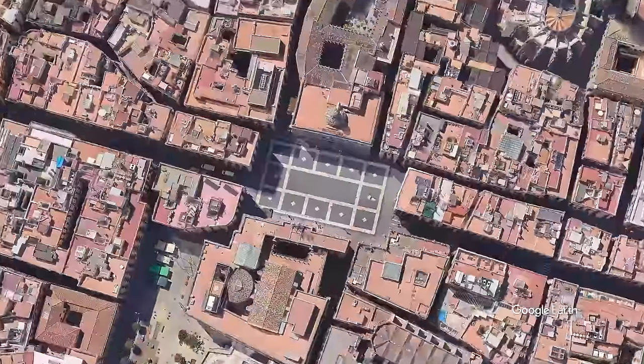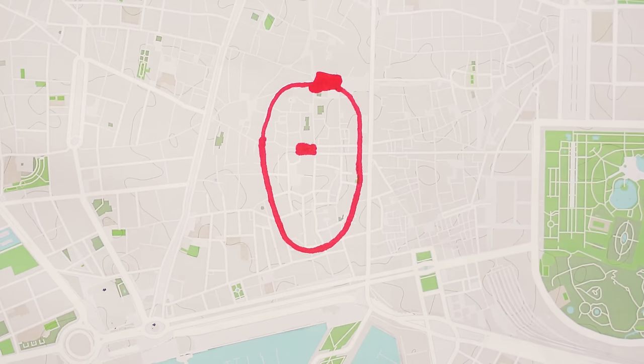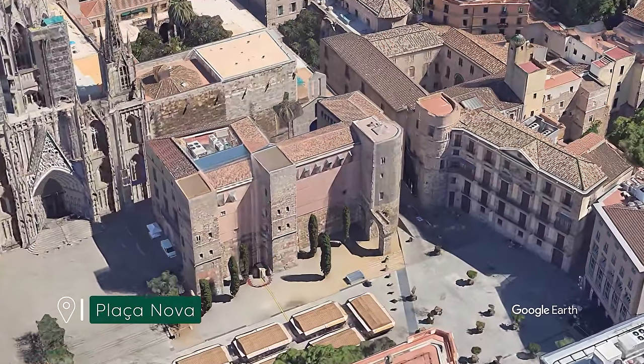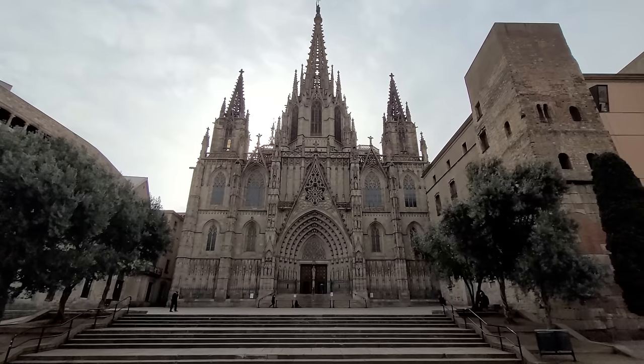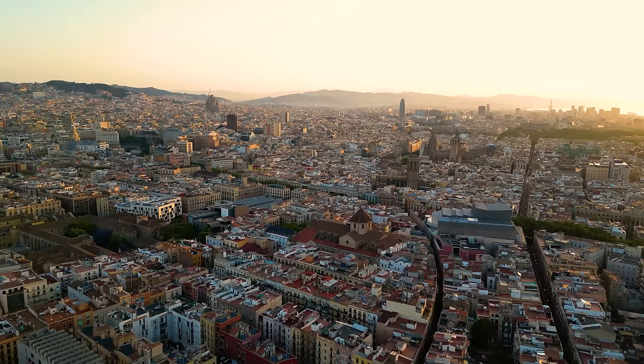Today if you go to the square you'll find the city hall and the Palau de la Generalitat, which is the seat of Catalonia's government. Plaça Nova is kind of where the westernmost tip of the city was. If you go there today you can see four remaining towers of the wall dating back to the 4th century, and throughout this part of the city there are Roman ruins everywhere just waiting for you to find them.